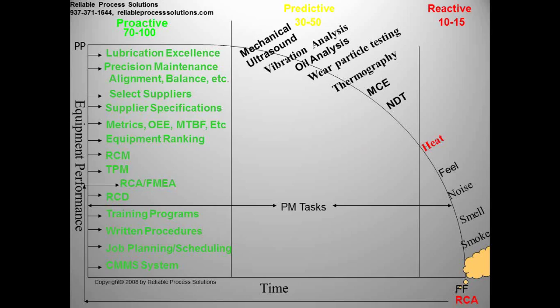In the middle of the PF curve we have predictive technologies: mechanical ultrasound, vibration analysis, oil analysis, wear particle testing, thermography, motor circuit evaluation, and non-destructive testing. If we're using these technologies correctly, understanding what we're trying to find, you can become 30 to 50% effective in your maintenance group. But the key is reacting to what the data is telling you. I have many clients using predictive technologies where the data is sitting in a three-ring binder or a folder — you have to look at it and react to it.